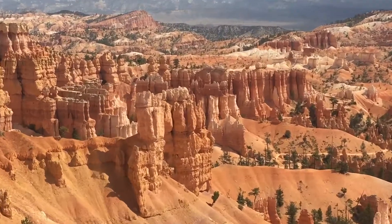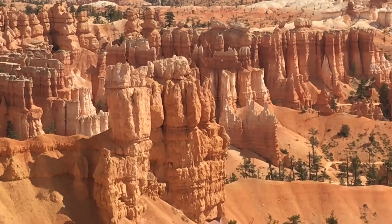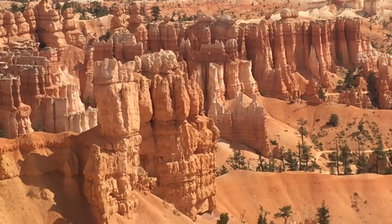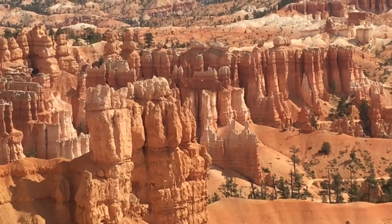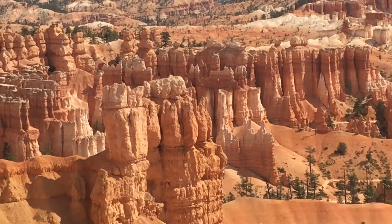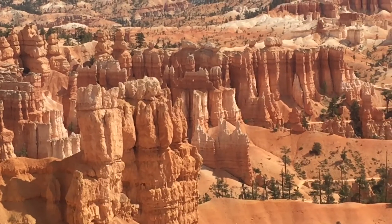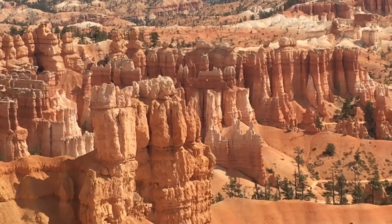Here in this area we're up at high elevation — over 8,000 feet right now. There's more than 200 days a year where it freezes at night and then warms above freezing during the daytime. So constantly ice is freezing during the night, cracking and breaking these stones, and then melting during the day and eroding and washing away.